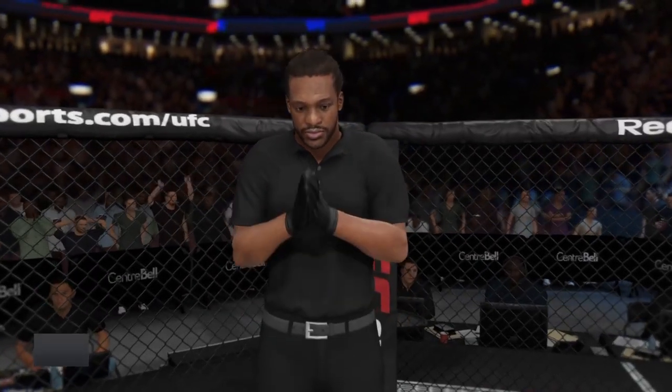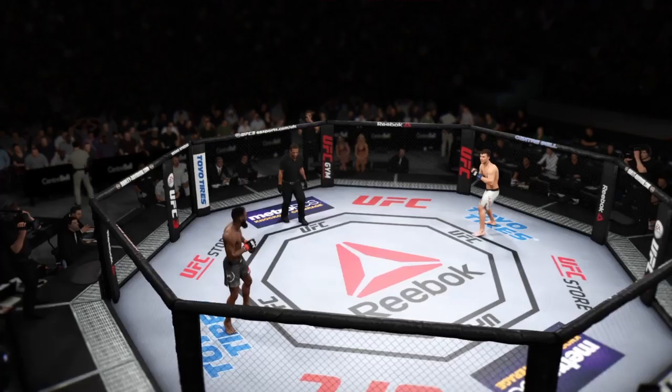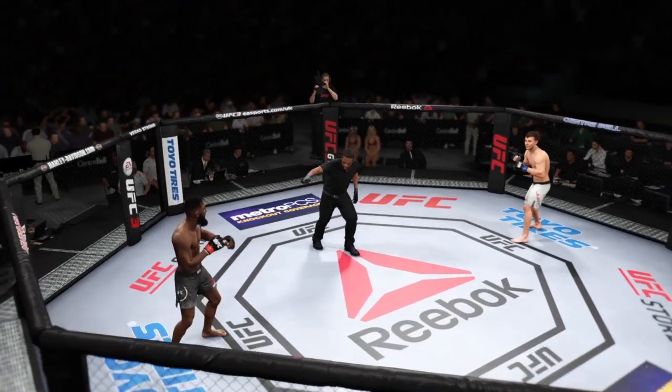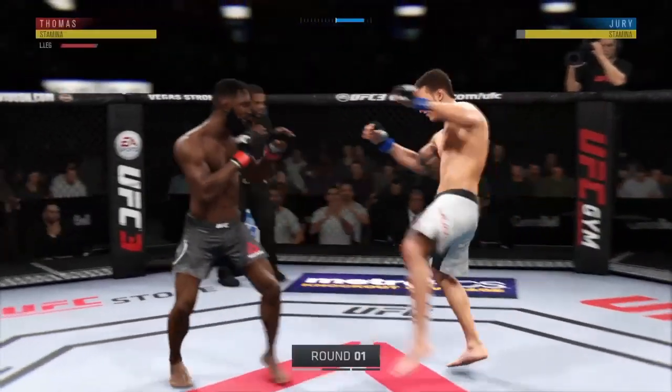And when the action begins, our referee in charge, Herb Dean — our third man in the octagon for this one. "You ready to fight? You ready?" And we are underway here at the Bell Center in Montreal, Quebec.